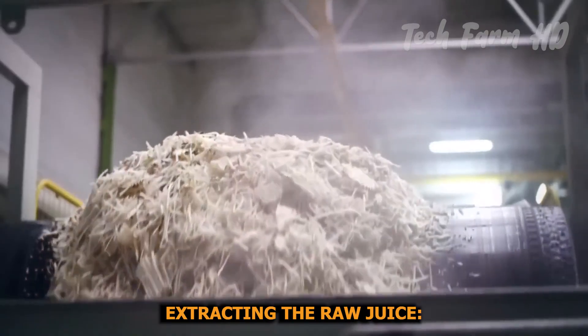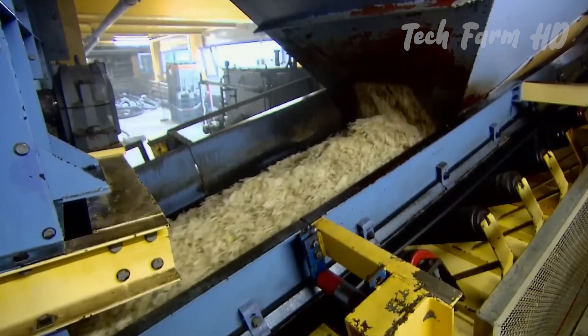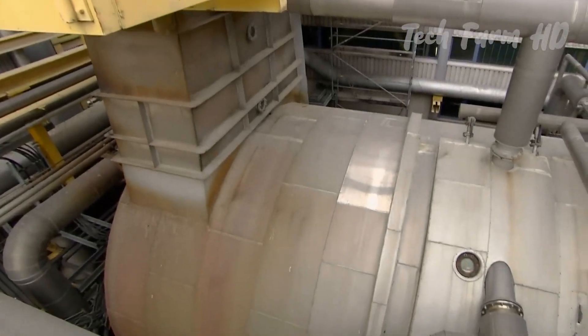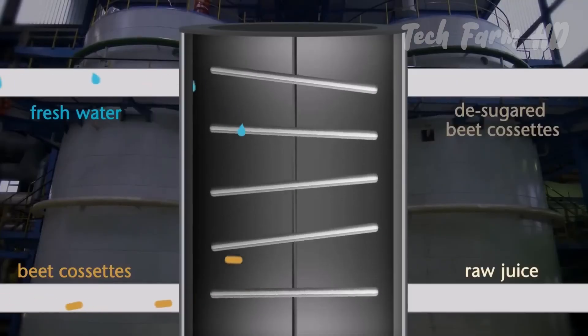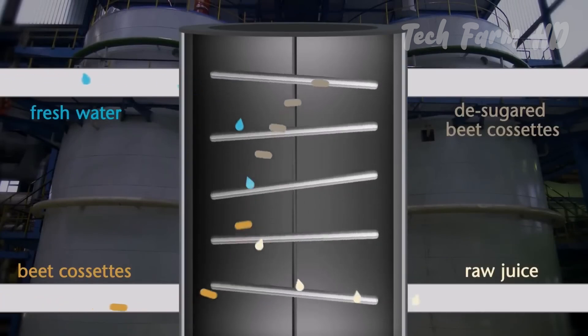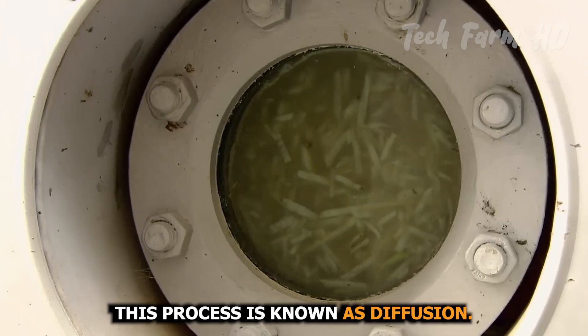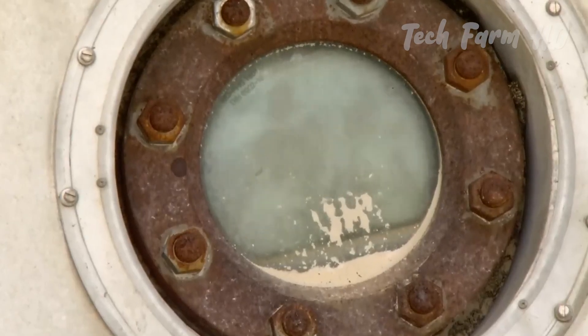The cassettes are moved into a large extraction tank called a diffuser. In the diffuser, hot water circulates around the cassettes, allowing the sucrose to dissolve into the water. This process is known as diffusion. The result is a liquid known as raw juice, which contains dissolved sugar.